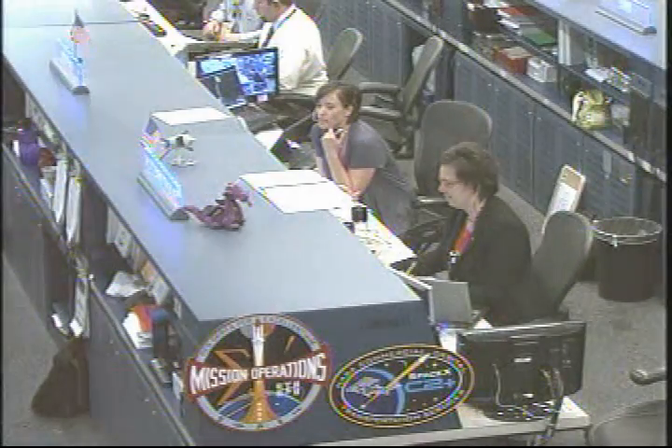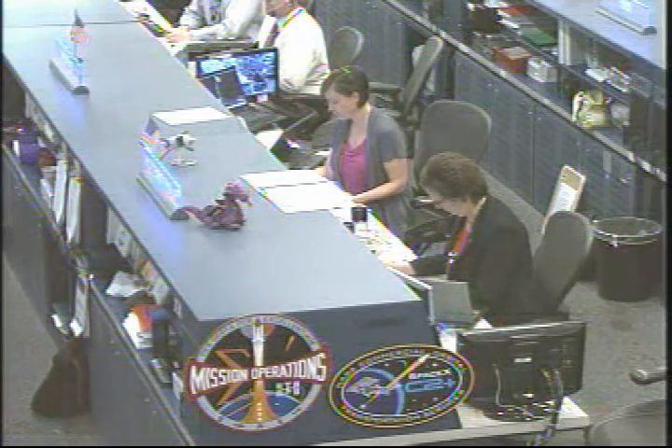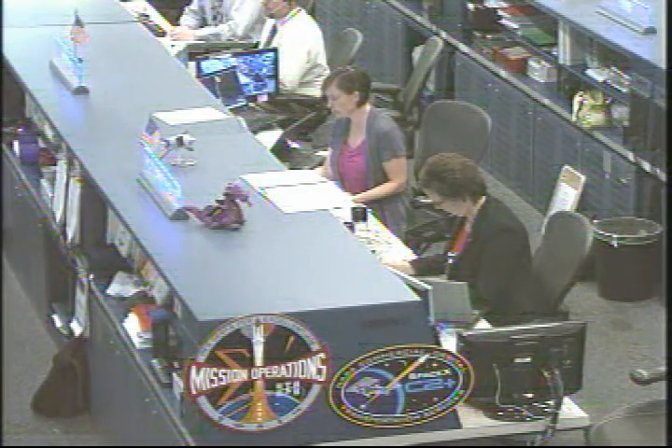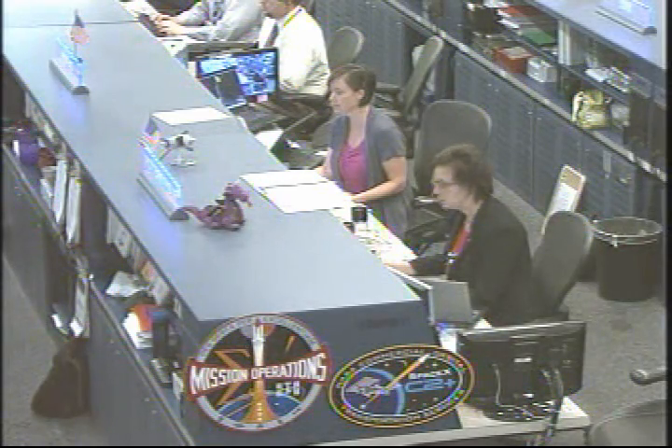Station, Houston, space to ground two for Dragon. Go ahead on two. Joe, you have a GO for Dragon release. You can perform steps two through four in your robotics procedure 1.3.2.0.